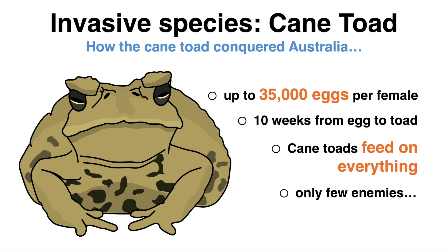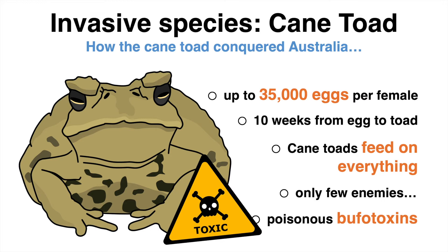Why? Cane toads have large glands that, when in danger, are capable of secreting poison so toxic that local predators such as mammals, snakes, other reptilians, and even pets that tried eating the invasive toad eventually died from the toad's toxin.